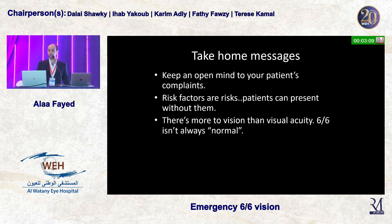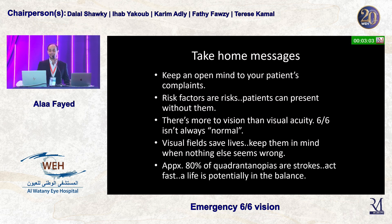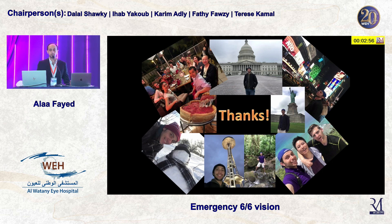Consider visual field and color vision as well. Visual fields save lives — keep them in mind when nothing else seems wrong. Approximately 80% of quadrantinopias are strokes, so you have to act fast. A life is potentially in the balance. Thank you very much for your attention.